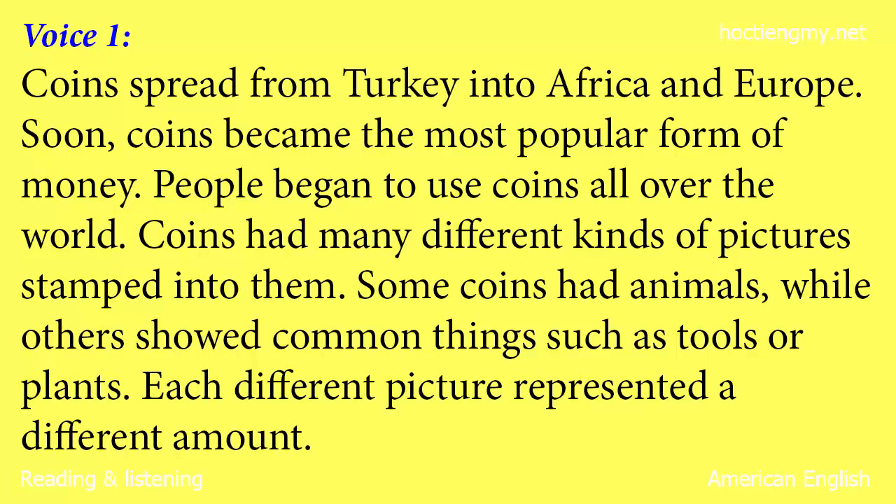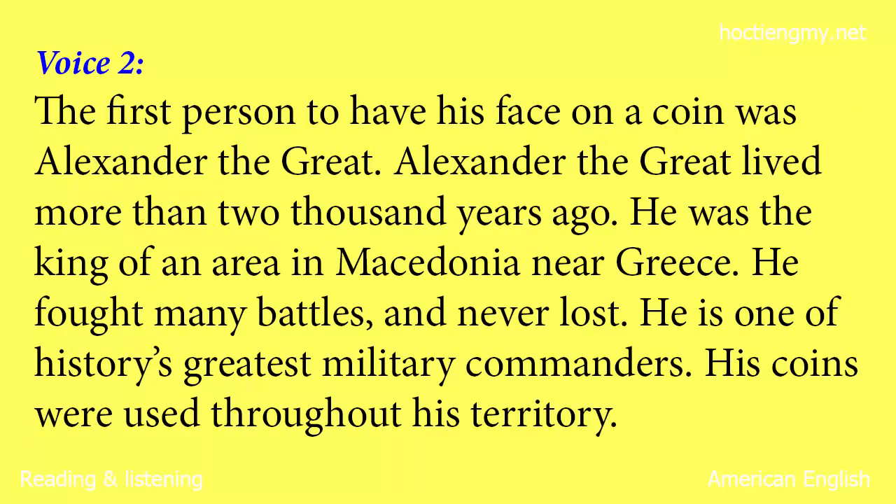Coins had many different kinds of pictures stamped into them. Some coins had animals, while others showed common things such as tools or plants. Each different picture represented a different amount. The first person to have his face on a coin was Alexander the Great. He lived more than 2,000 years ago. He was the king of an area in Macedonia near Greece. He fought many battles and never lost. He is one of history's greatest military commanders. His coins were used throughout his territory.